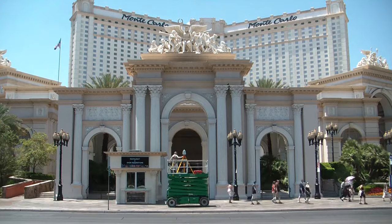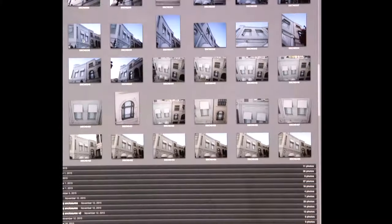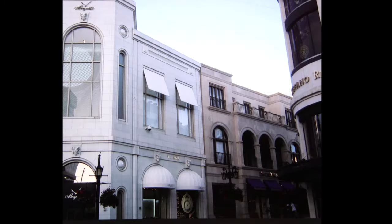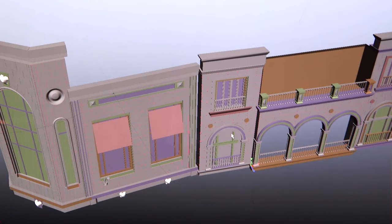How do you acquire the 3D information of the building, of the landscape? We use LIDAR scan or photogrammetry. Photogrammetry is basically taking hundreds of photos of your canvas and the software will create a 3D model of that canvas.